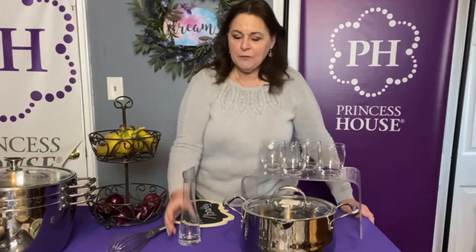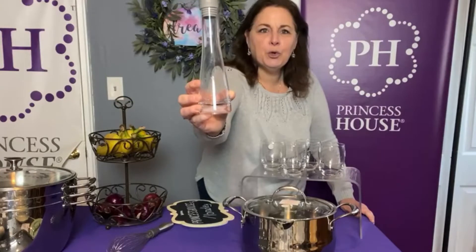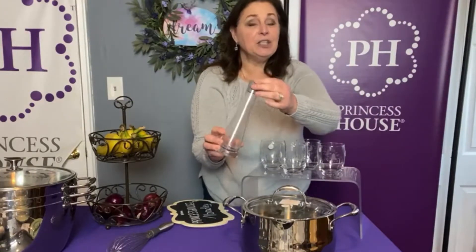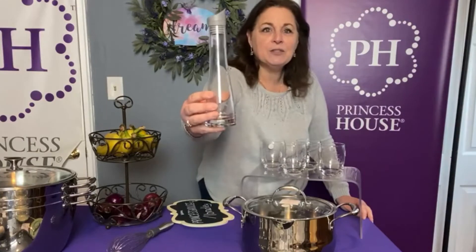So if you see anything you like, make sure you grab it. The first one I want to show you is the Moderna cruet. It has the pattern at the bottom and at the top it has a silicone top which comes completely off or has an on-and-off spout. These are nice if you want to do your own oil and vinegar. A lot of people these days are making their own salad dressing — it's really easy and much healthier. This cruet is on sale for $19.